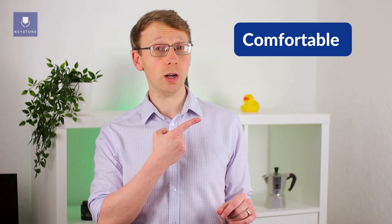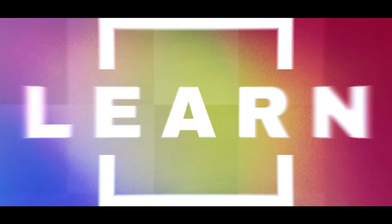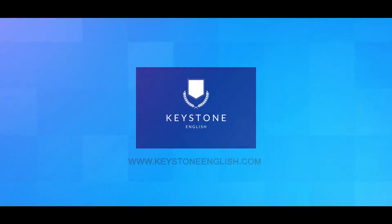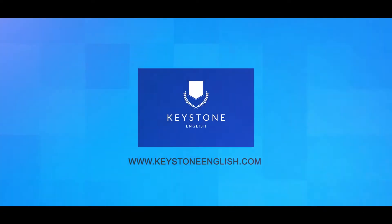Hey guys, today we're going to teach you how to say this word correctly. Let's get into it. My name is David Harling and today we're looking at a word that a lot of people mispronounce. Here it is.